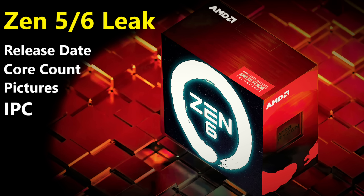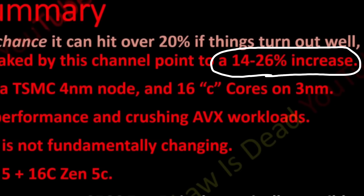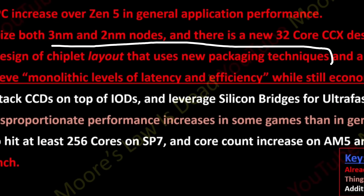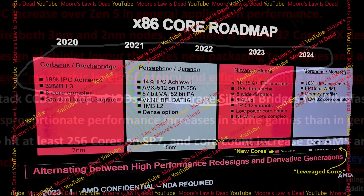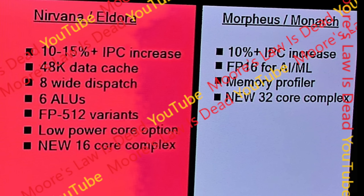Almost a year ago, this channel put out a Zen 5 and Zen 6 leak that confirmed everything from Zen 5's accurate IPC to Zen 6 using new advanced packaging techniques. Additionally, the code names for the cores of Zen 5 and Zen 6 were also leaked. Cores have their own code names separate from finished SoCs — for example, Zen 6 will use Morpheus or Monarch, which is not the same as the code name for a desktop Zen 6 product. That's very important to understand.